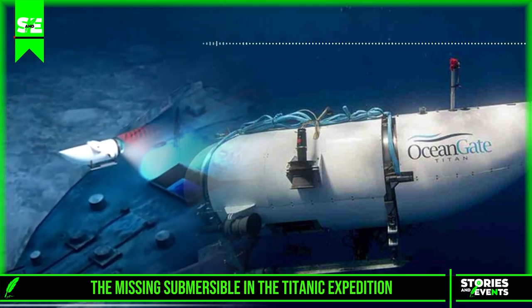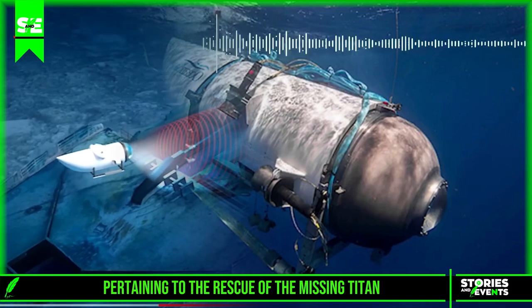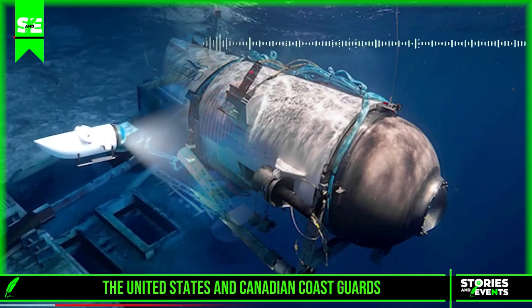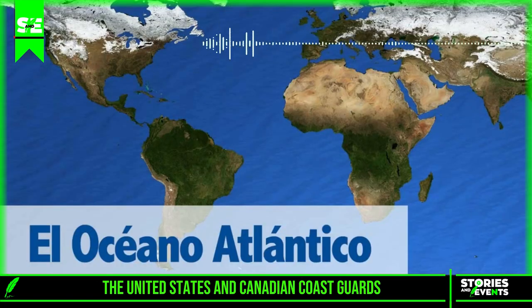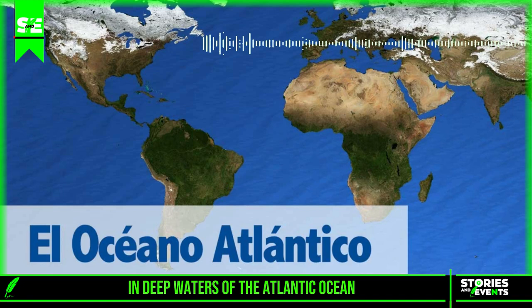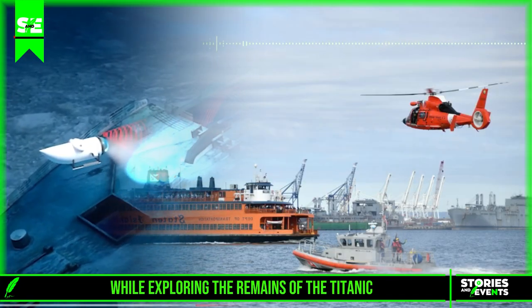In this video, we share information pertaining to the rescue of the missing Titan submersible in the Atlantic Ocean. The United States and Canadian Coast Guards continue the search for the tourist submarine that was lost Sunday in deep waters of the Atlantic Ocean while exploring the remains of the Titanic.